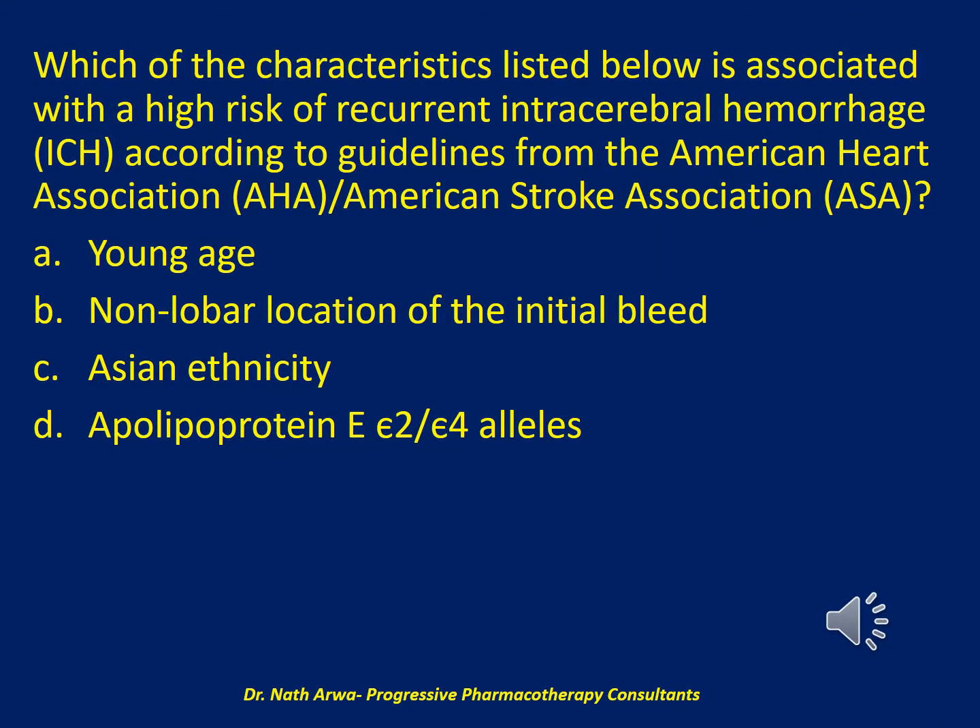The next question: which of the characteristics listed below is associated with a high risk of recurrent intracerebral hemorrhage (ICH) according to guidelines from the American Heart Association (AHA) and American Stroke Association (ASA)? Is it: A. Young age; B. Non-lobar location of the initial bleed; C. Asian ethnicity; or D. Apolipoprotein E epsilon 2 and epsilon 4 alleles?